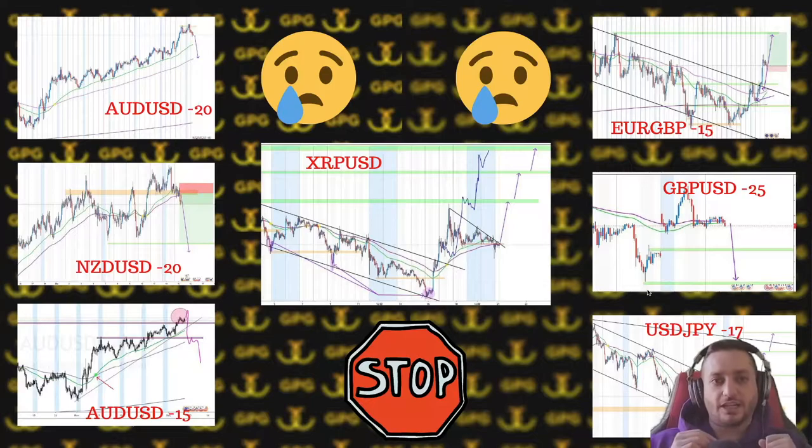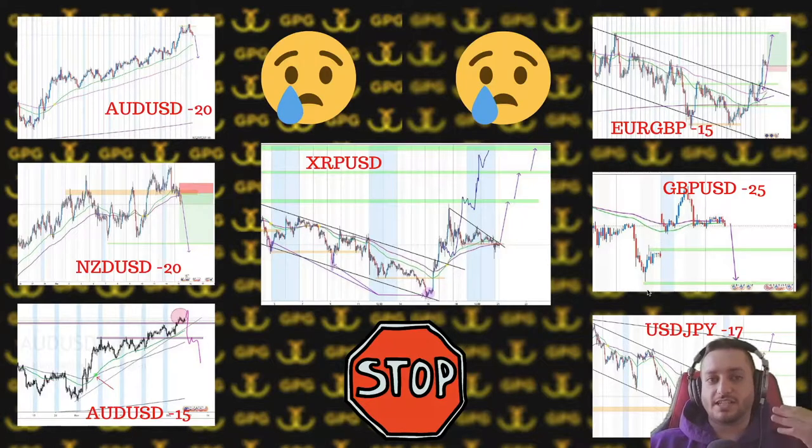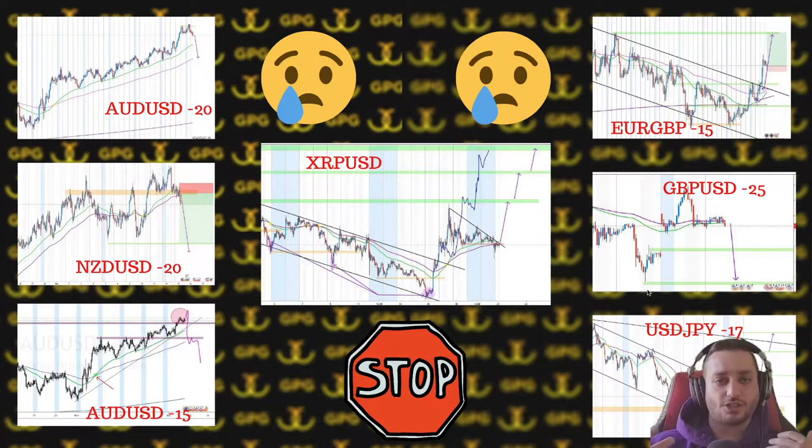I mentioned to everyone when I was calling this trade that you don't have to take it with leverage — you should buy the physical coin and hold it in your wallet. The reason was what happened here: the lawsuit that came for XRP, which caused it to go 50% down from where I called it.